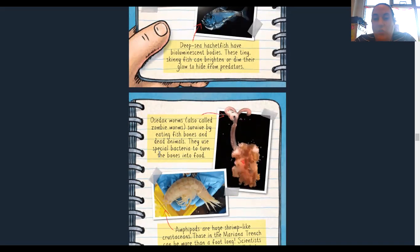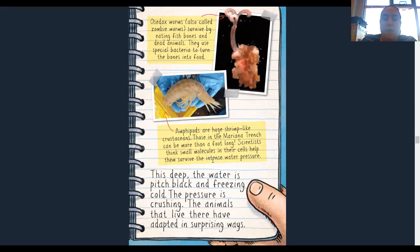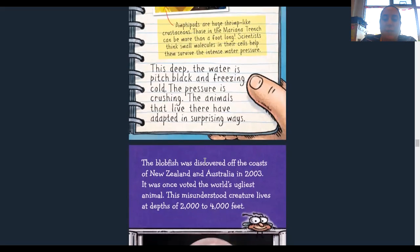Osedax worms, also called zombie worms, survive by eating fish bones and dead animals. They use special bacteria to turn the bones into food. Amphipods are huge shrimp-like crustaceans — those in the Mariana Trench can be more than a foot long. Scientists think small molecules in their cells can help them survive the intense water pressure. All shellfish are usually crustaceans, like shrimp, lobsters, and crabs. This deep, the water is pitch black and freezing cold, the pressure is crushing, and the animals that live there have adapted in surprising ways.